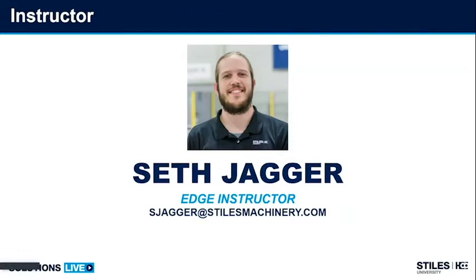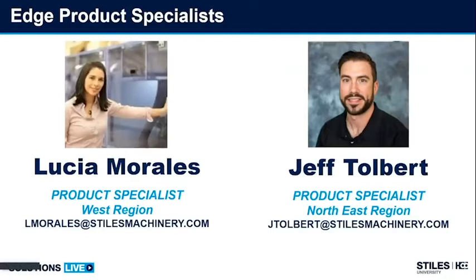I teach on not only small machines but large machines as well — operations, maintenance, programming, and so on and so forth. Two of my co-presenters: I would like to welcome Lucia Morales, EDGE specialist in the western region, and Jeff Tolbert, Product Specialist in the northeast region.